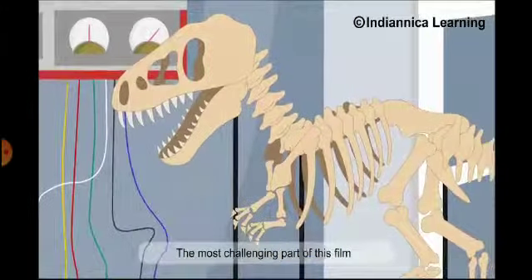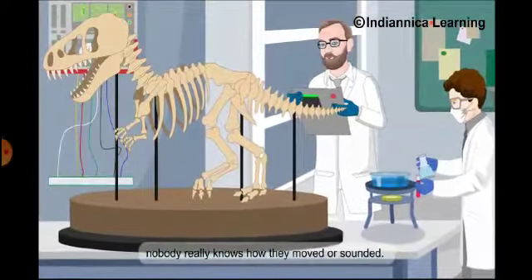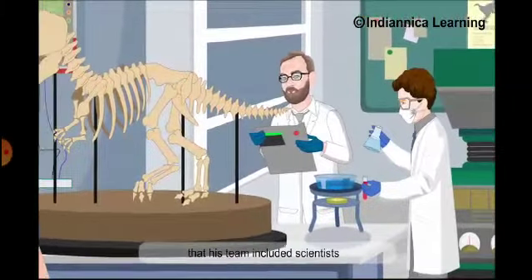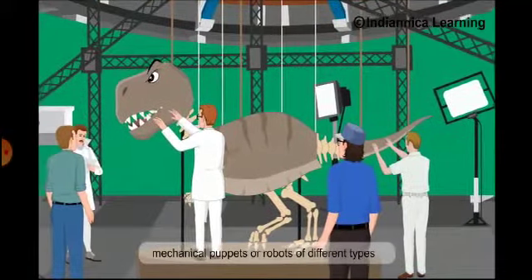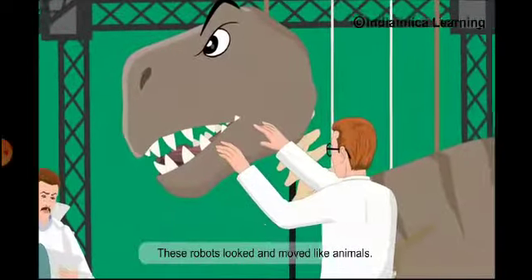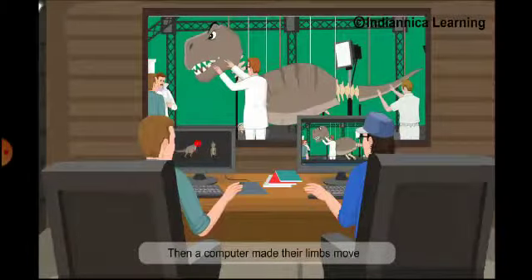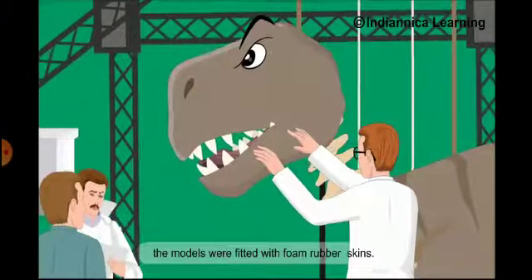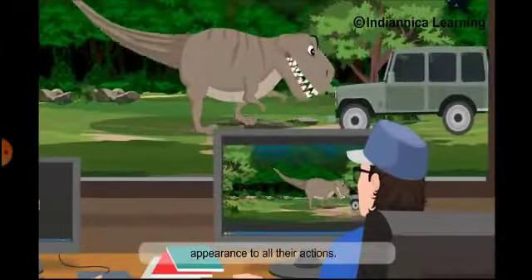The most challenging part of this film was scripting the dinosaurs. Though paleontologists have been studying dinosaurs for years, nobody really knows how they moved or sounded. Spielberg made sure that his team included scientists who had studied dinosaurs. To create the dinosaurs, mechanical puppets or robots of different types were developed. These robots looked and moved like animals — the science of recreating animal movements with robots is called animatronics. A computer made their limbs move as decided by the scientists and programmers, and the models were fitted with foam rubber skins. On the set, special effects gave a real-life appearance to all their actions.